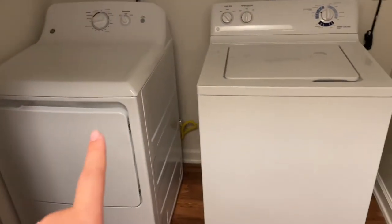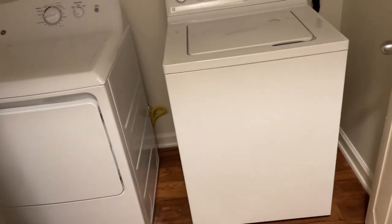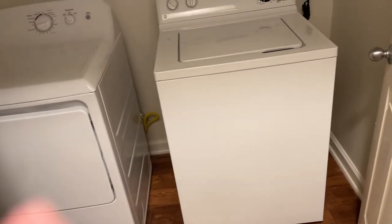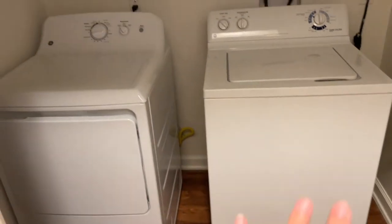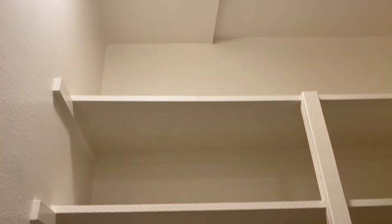Down this little hallway we have the half bath, and the laundry room. This actually came with a washer and dryer, but we're gonna have them remove it because we have our own. It's nice that it came with one though, since I was under the impression we weren't going to have one. And then we have a huge bulk storage area that goes all the way up to the top — anything above the top shelf will be stuff we don't need, but it'll be really nice for bulk storage.